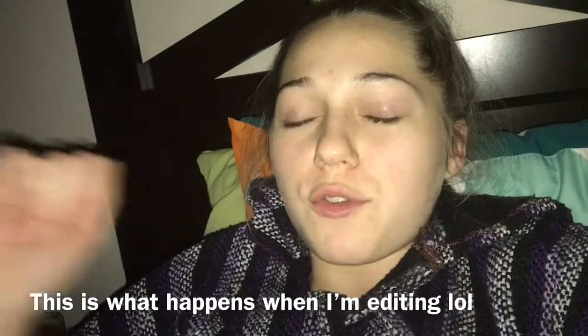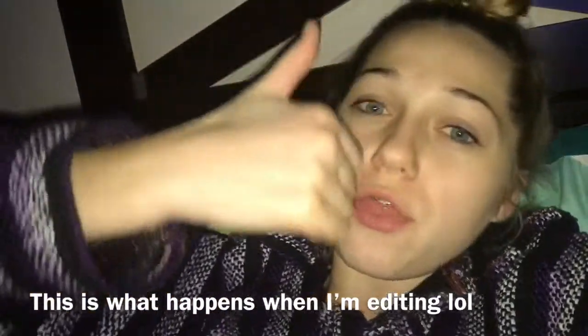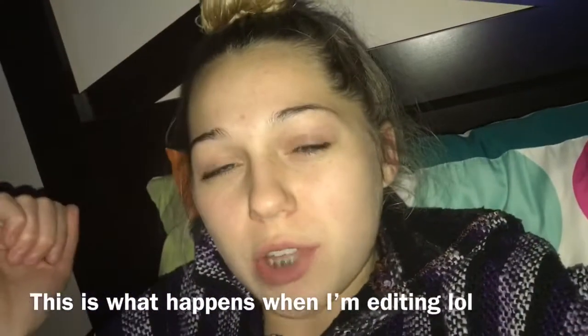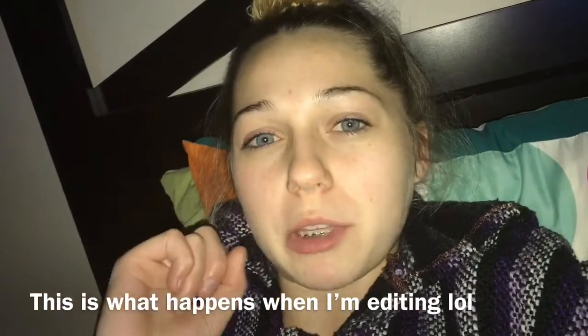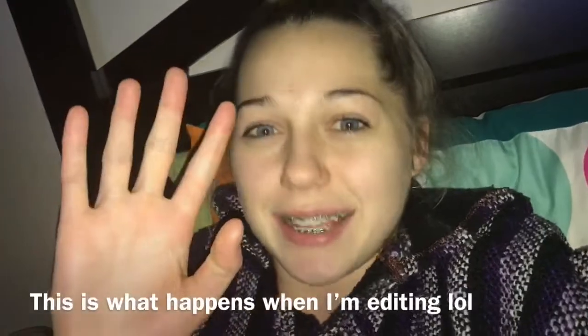Hey guys, I don't have an outro filmed, go me! I hope you guys enjoyed. If you did, like this video with a thumbs up, comment down below what you think, and subscribe to become a beauty and be part of our beautiful world. I hope you guys enjoyed and I'll see you guys next video. Bye!